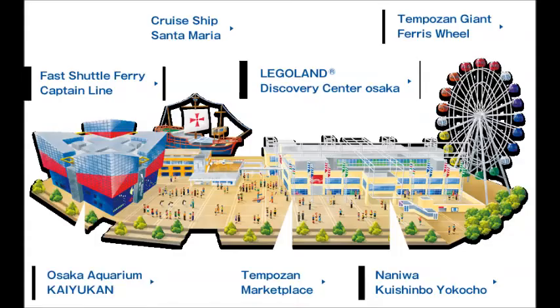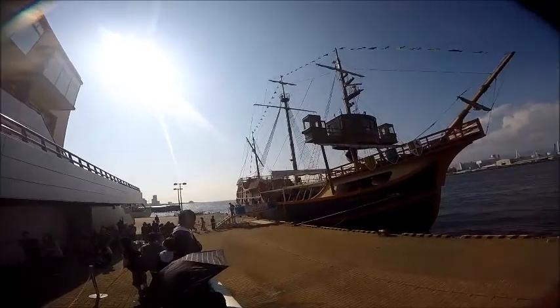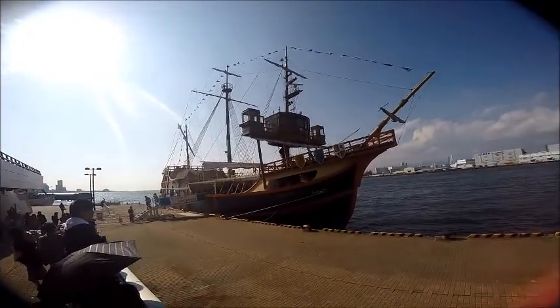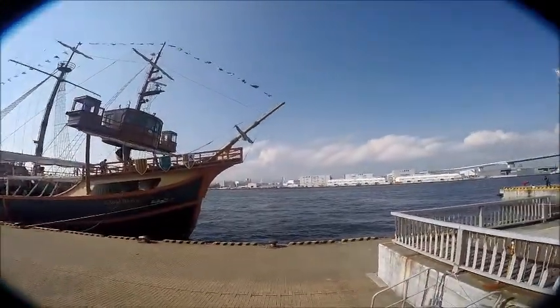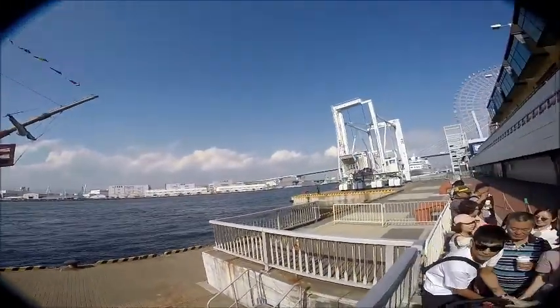We took a cruise on the bay from Santa Maria Cruises. If you pause this you can see what's at that complex near the harbour. Like everything, we had to line up, but fortunately there were not that many people — about half a load on the ship — which was great. I don't like crowds.